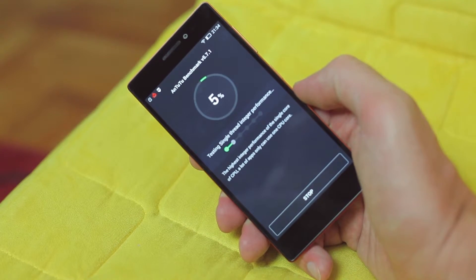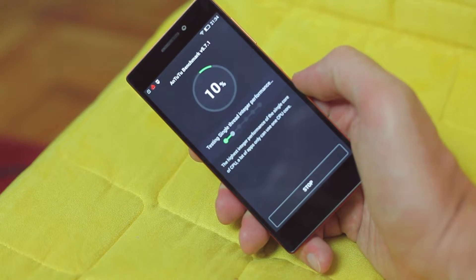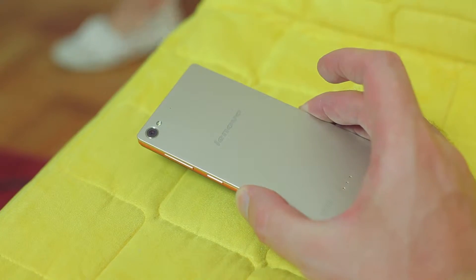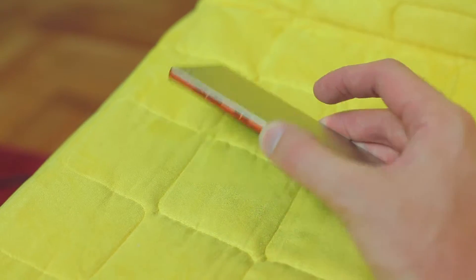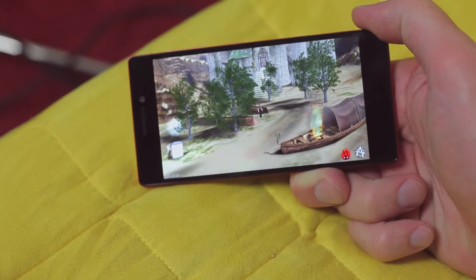This sounds promising, but it's not the strongest chipset on the market. The system should be upgradable to Android 5.5 Lollipop, and I think this chipset will handle it with no problem.